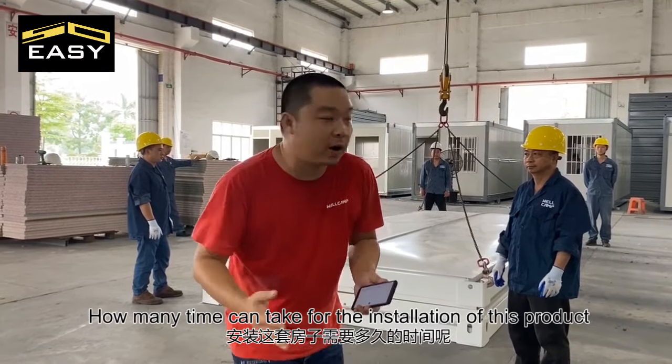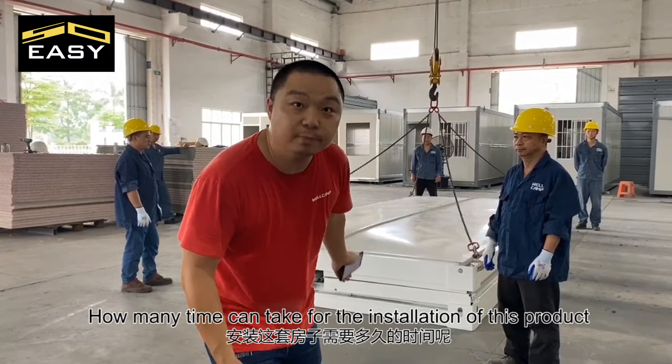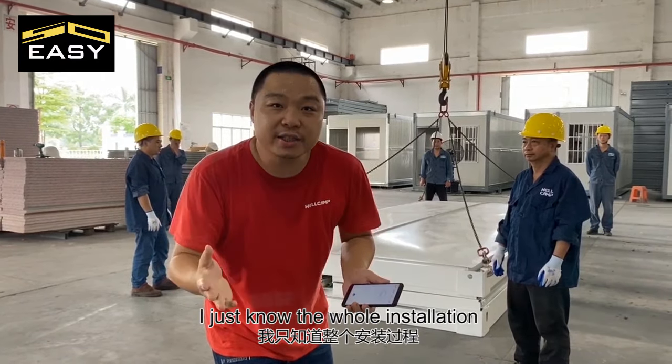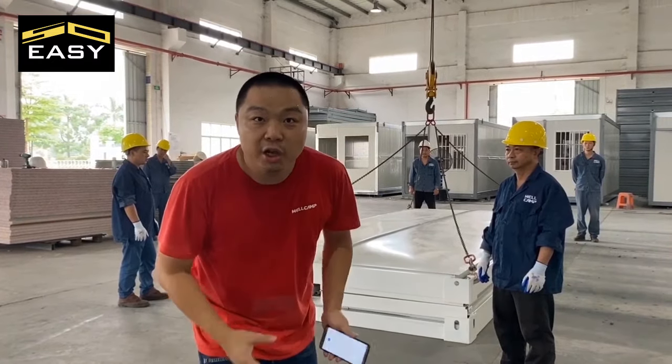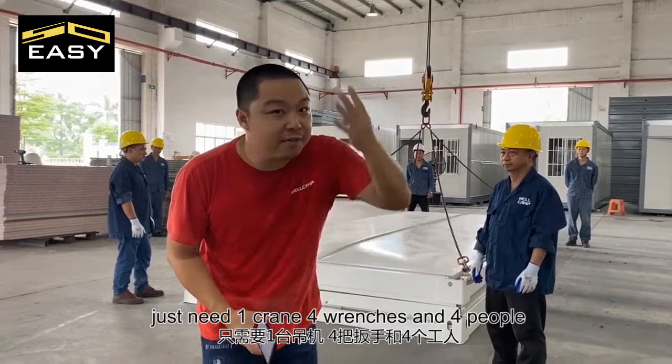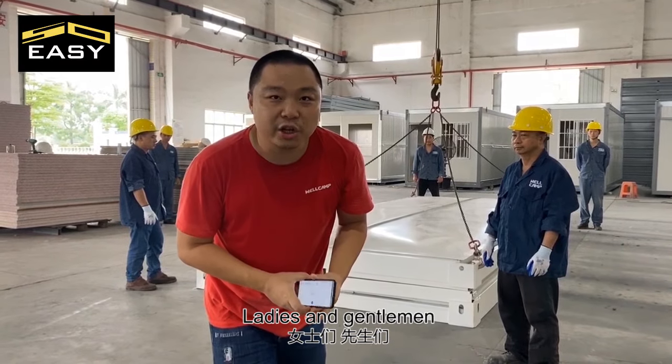How long does installation of this product take? 2 hours? 1 hour? I'm not sure, but I know the whole installation just needs one flat-pack and full components — and only 4 people.